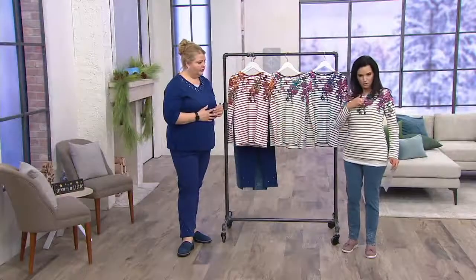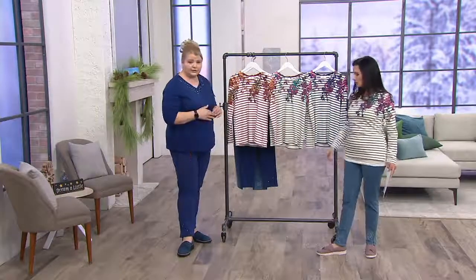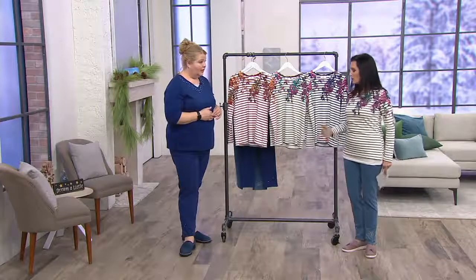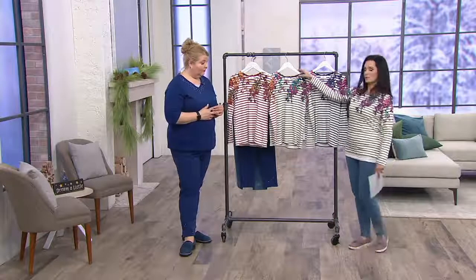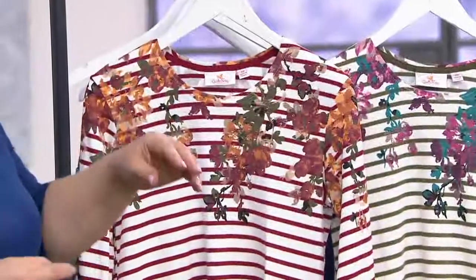You look so cute, Nancy! The little sneaker and the top and the pants — these are Skechers. I'm wearing Clarks. I wish Skechers would go to a size 12 more often.